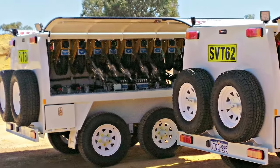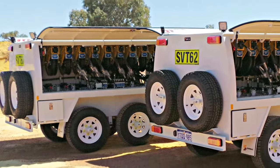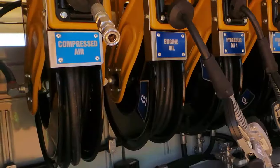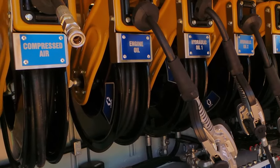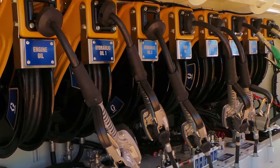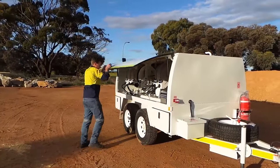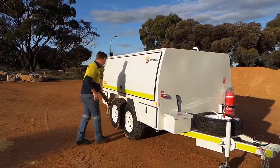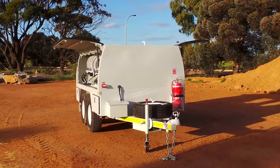Tank capacities can be configured to suit every application. This improves performance by having what you need on board without carrying around excess product. A range of different products can be carried such as oil, diesel, coolant and water. These trailers are completely enclosed, which provides security and protection of the dispensing equipment from the elements.